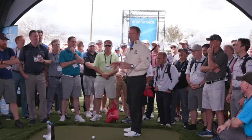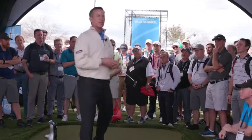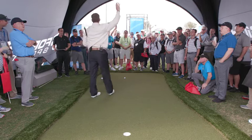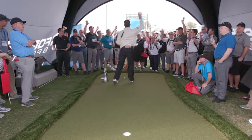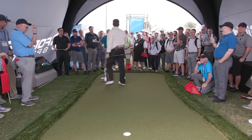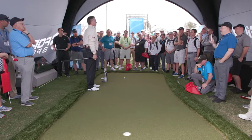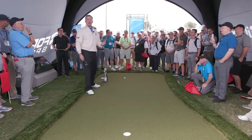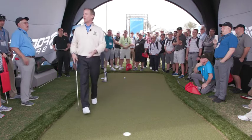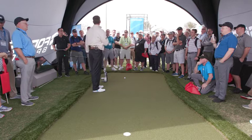What I want to talk to you about is putting. This happens to be one of my favorite subjects. As golf professionals, we don't really do a lot of instruction in the putting space — the statistics are pretty bad. Amateurs as a rule are only taking one putting lesson every four years, and part of that is our fault as golf professionals.